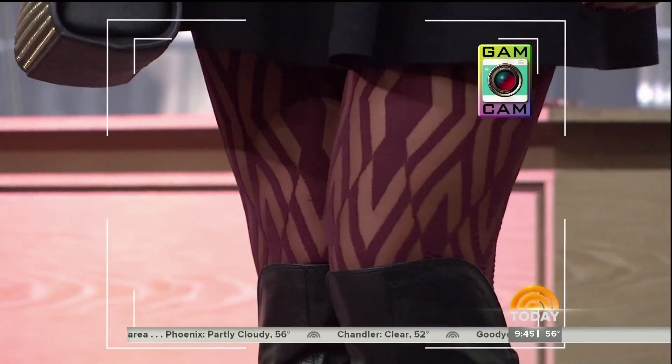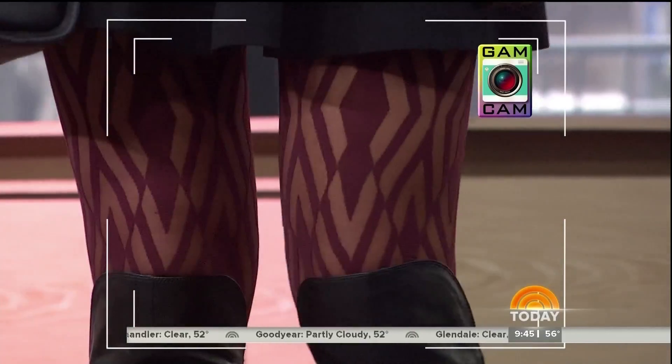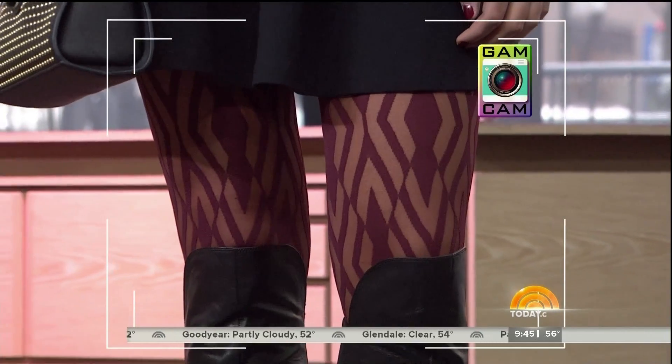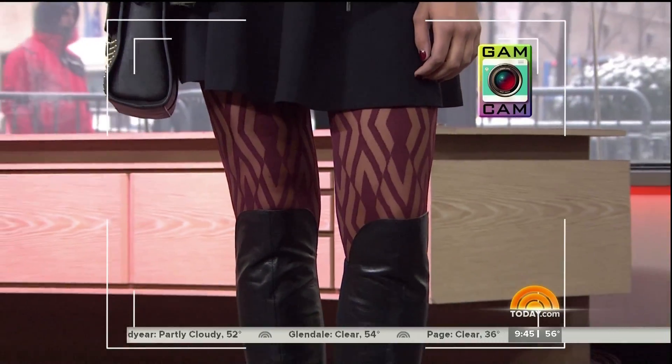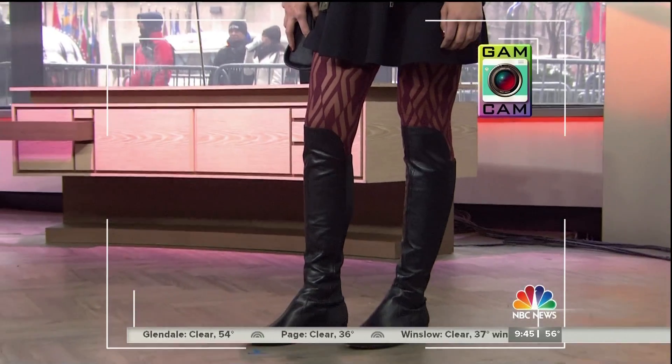These are by Oroblue — you can get them at Lord and Taylor, just nine dollars. And they're not just for evening; sheer can be for day. This is great for pattern folks — if you're afraid of pattern, I love it over the knee.